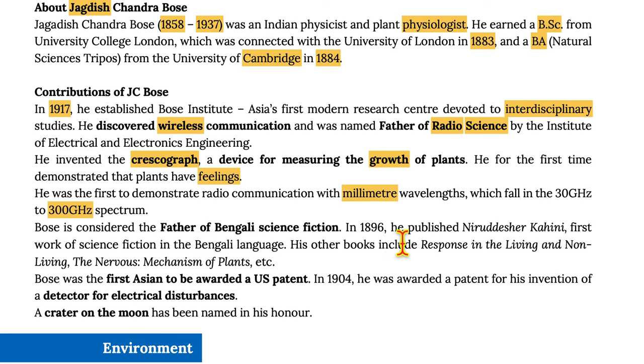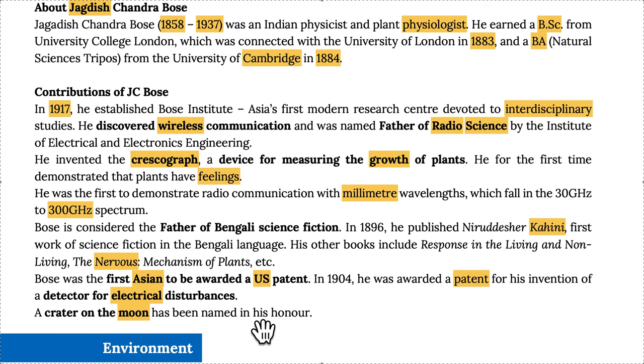In 1896, he published 'Niruddesher Kahini,' the first work of science fiction in the Bengali language. His other books include 'Response in the Living and Non-Living' and 'The Nervous Mechanism of Plants.' Bose was the first Indian scientist to be awarded a US patent. In 1904, he was awarded a patent for his invention of a detector for electronic disturbances. A crater on the moon has been named in his honor.